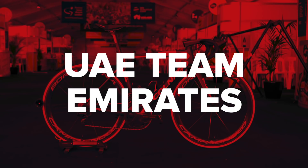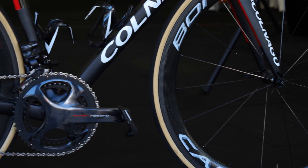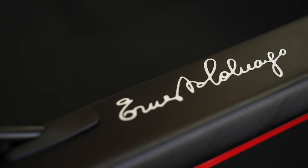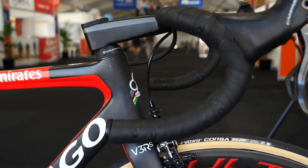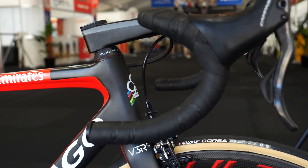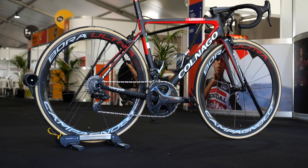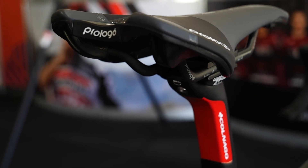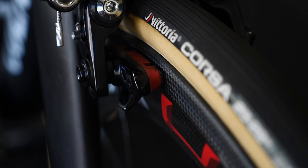UAE Team Emirates — one of the most traditional squads out there — continue to use the frames of Colnago combined with the group sets of Campagnolo, but the rim-brake versions. Maybe that will change — who knows, keep your eyes peeled. The wheels are also from Campagnolo. Power meters are Stages. Saddles are Prologo. Pedals are from French brand Look. And finally, the tyres are from Vittoria.